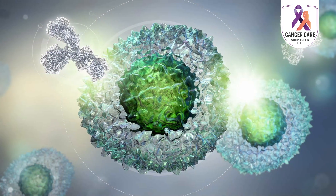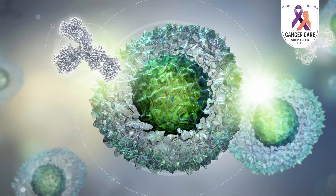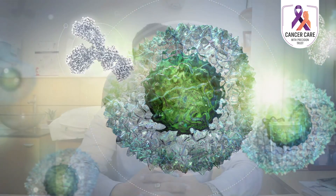Checkpoint inhibitors are drugs which basically take the brakes off the immune system so that the immune system can find a target and attack cancer cells. Some examples are Pembrolizumab, Nivolumab, Atezolizumab, Durvalumab, etc.